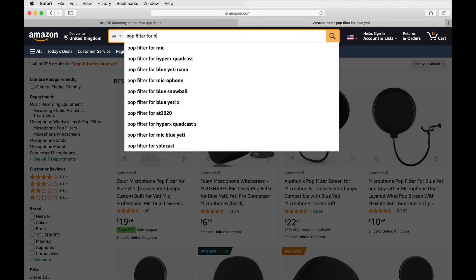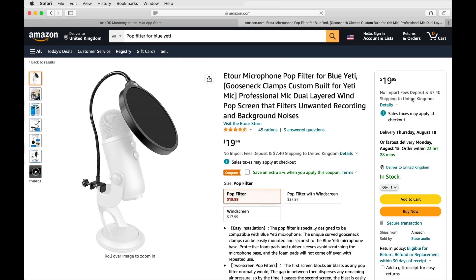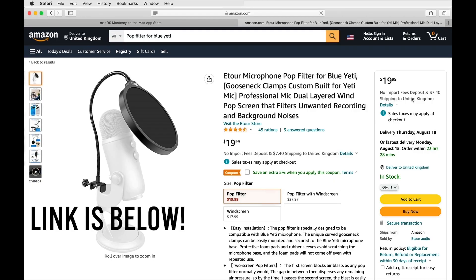The next piece of equipment I definitely recommend is a pop shield filter — that's this guy over here. The reason why is that it filters out the plosive sounds — the 'p', 's', 't' pop sounds. With my accent I tend to make a lot of those sharp sounds, and this nicely blocks them out. I bought it on Amazon as well, and again, it's not that expensive.